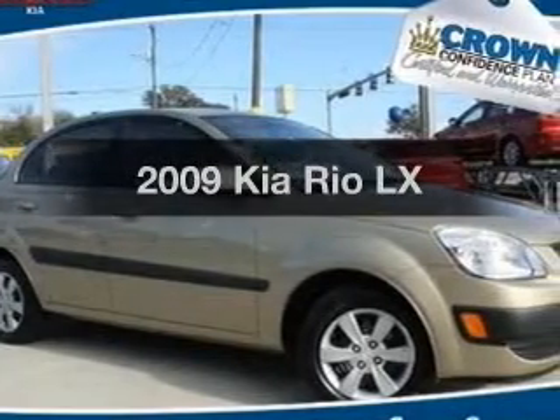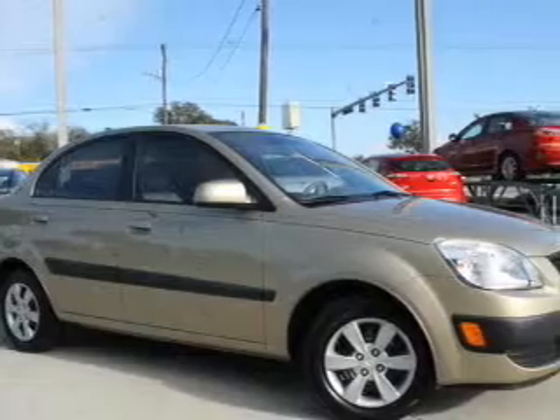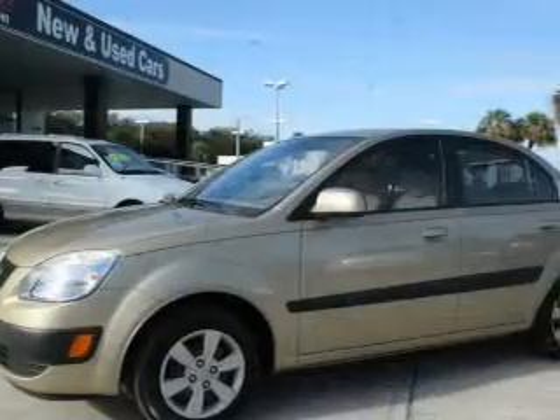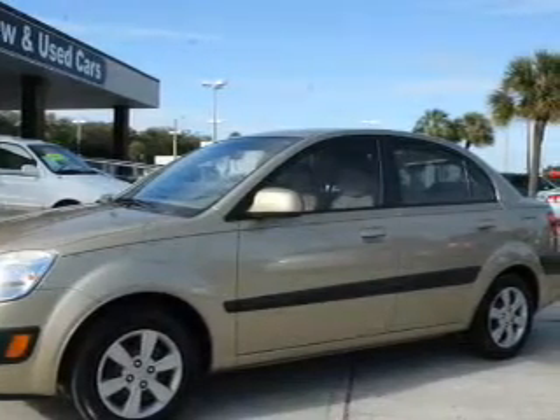Imagine yourself in this 2009 Kia Rio. If you're looking for a first-rate auto, this one could be yours today. With an efficient four-cylinder engine, the powertrain includes front-wheel drive that responds smoothly to its automatic transmission.